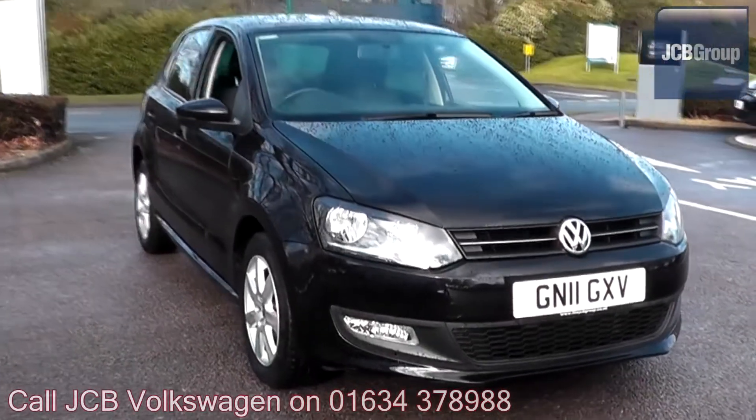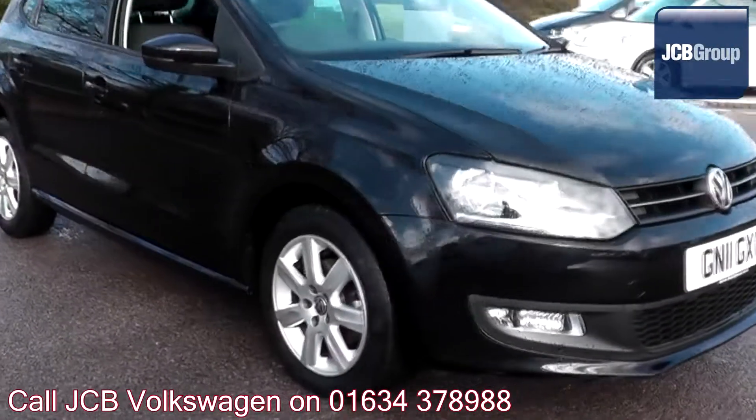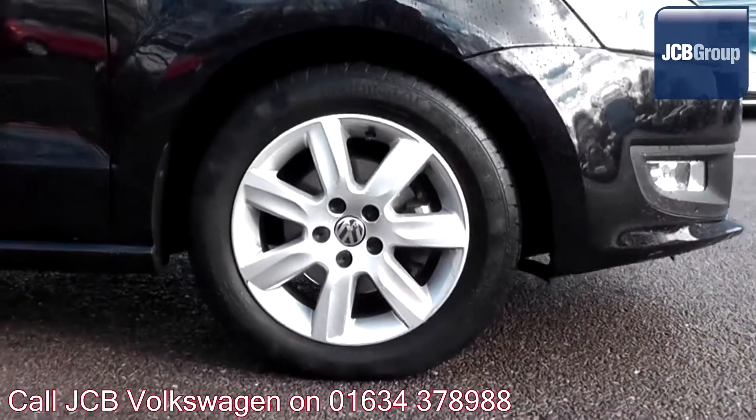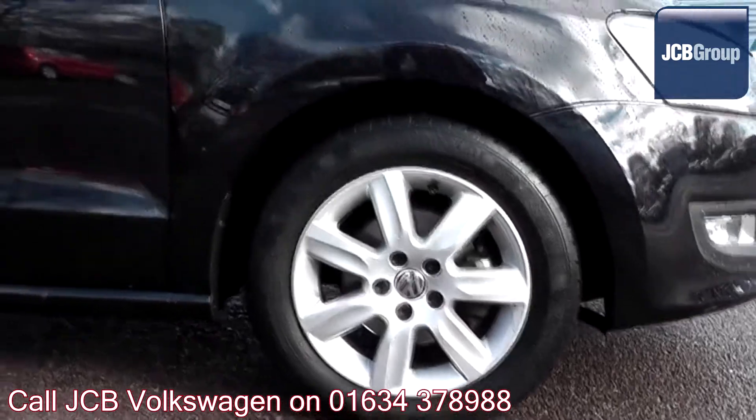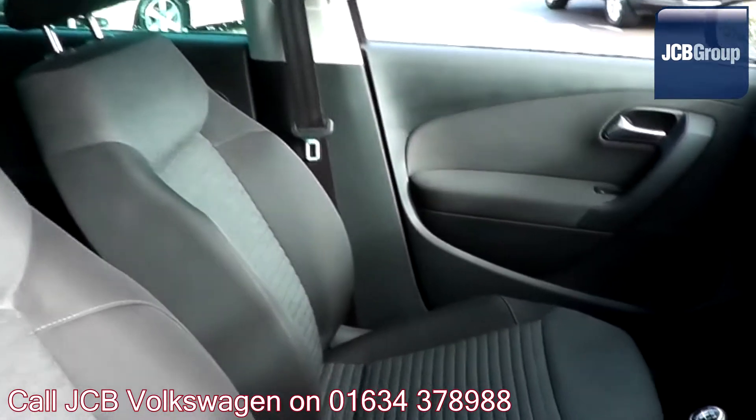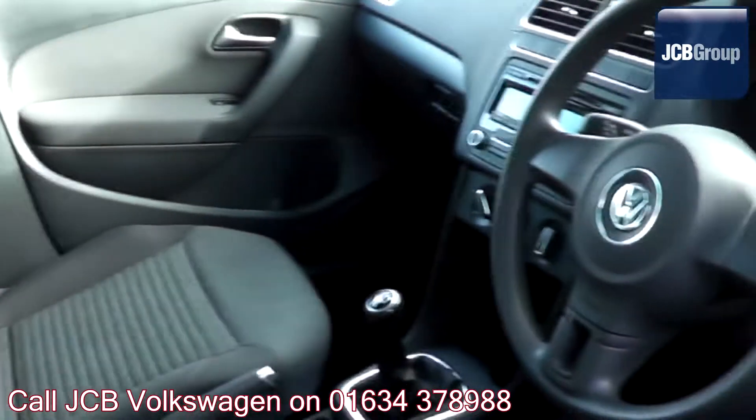Hello, welcome to the JCB Volkswagen approved used car channel. The Das Welt Auto used car program is designed to give you the same exceptional level of experience as a new car customer, giving you complete confidence and peace of mind.